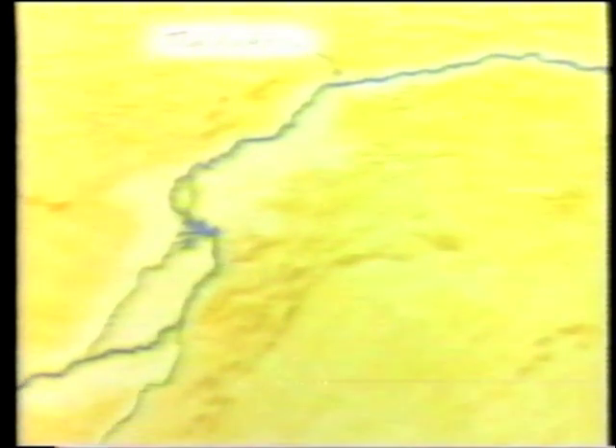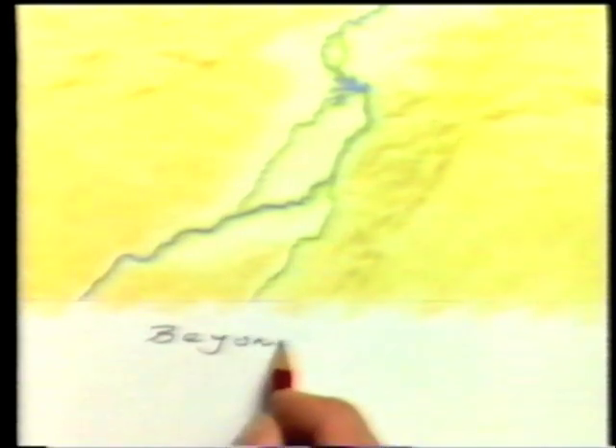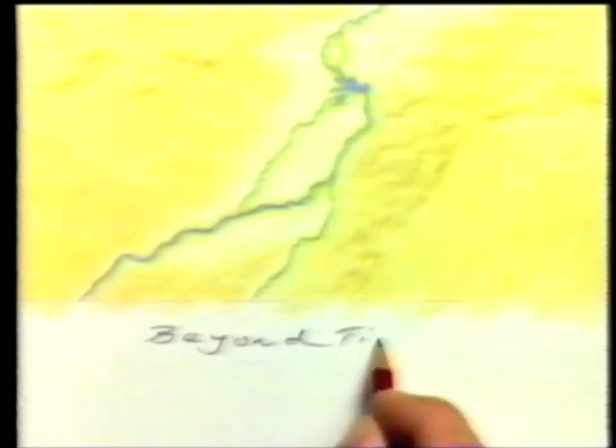It seems incredible that the birds should make that long journey across the Sahara to Mali. But Timbuktu is only a stopover point. The place the birds and I really seek lies south of here — a watery paradise beyond Timbuktu.